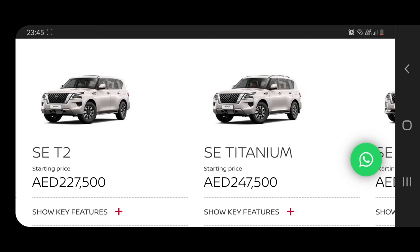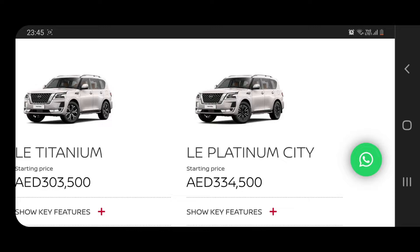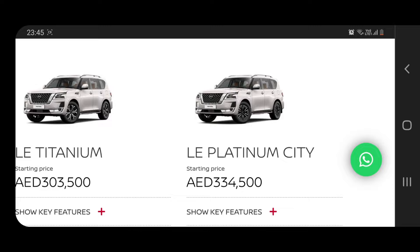Regarding price, there are a total of eight variants. The base variant starts at 199,900 dirhams, and the top-most variant goes up to 335,000 dirhams. Based on your requirement — V6 or V8 — you can choose accordingly. The top variant is called the LE Platinum City at 334,500 dirhams.